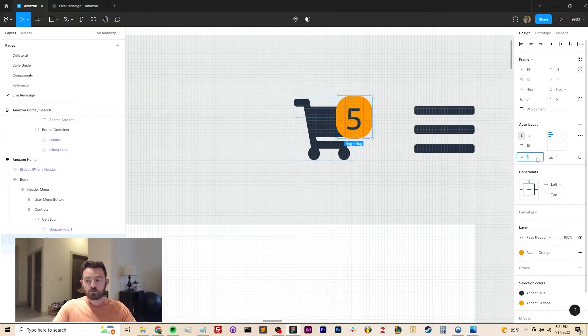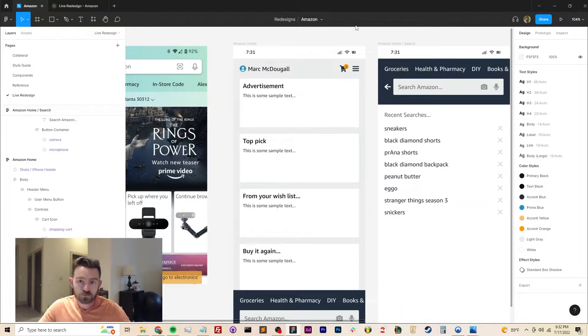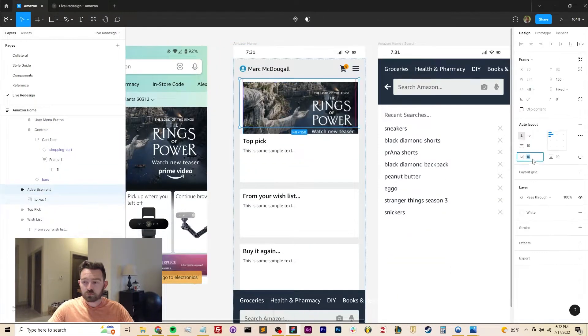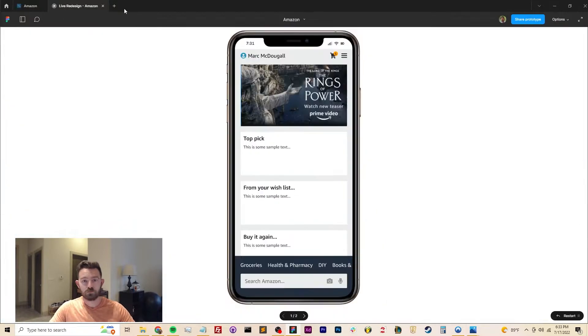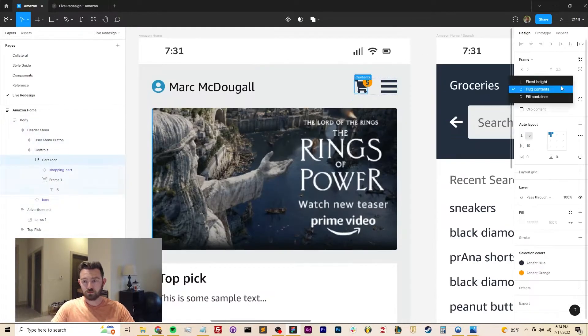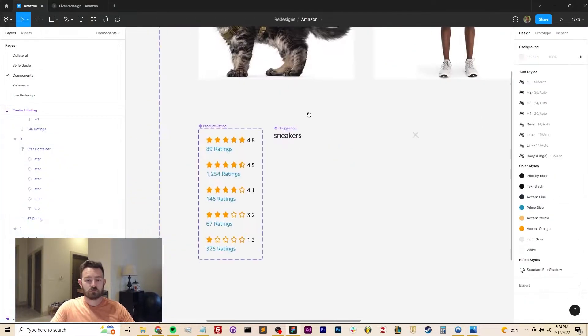Unfortunately, ads are a necessary evil in the realm of design. But honestly, I don't really think people have a problem with advertisements — they have a problem with advertisements done poorly. So here, instead of taking up the entire half of the screen, I'm making the advertisement a little smaller and a little more accessible.